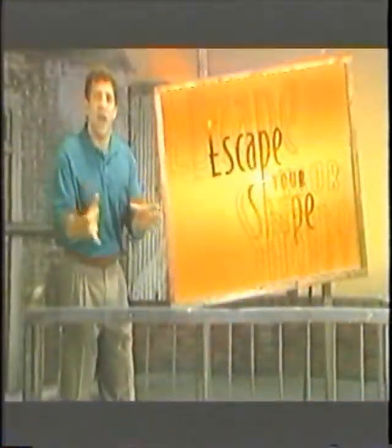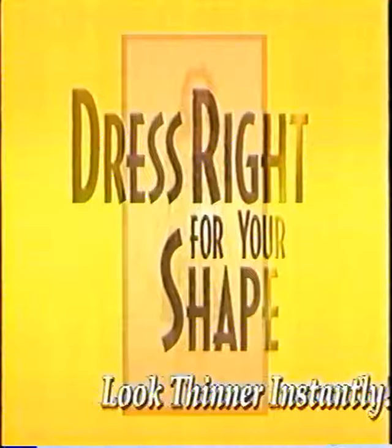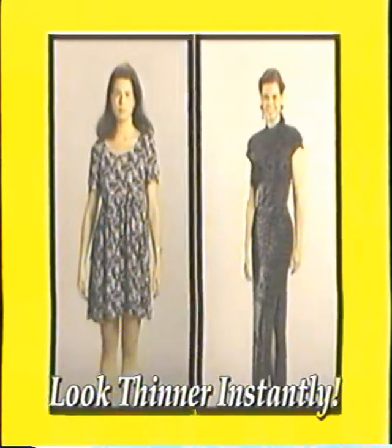Edward Joukowsky's exciting new fitness program, Escape Your Shape, is re-sculpting bodies from coast to coast in just 14 days. Now learn the Hollywood secrets of how to dress right for your shape and look 10 to 20 pounds thinner instantly.